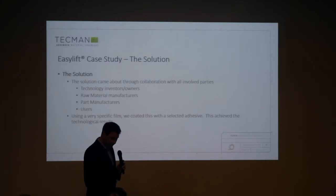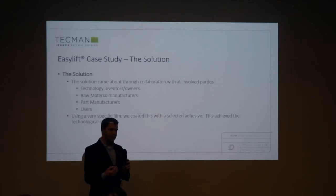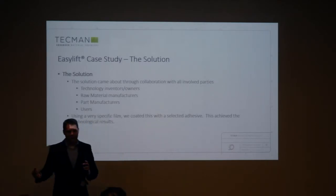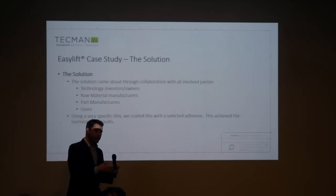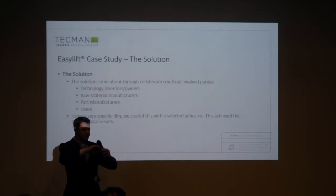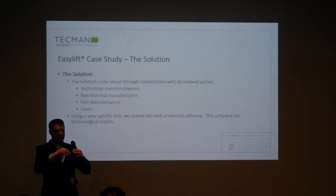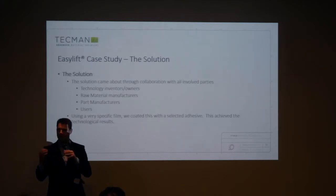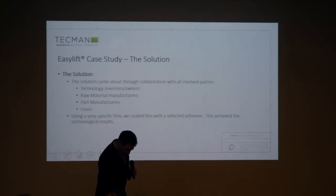And we ended up with a very, very specific film which has the properties that the team were looking for, and we developed the adhesive by talking to the team and the users: do you want it stickier, softer, residue-free? Do you want it to encase the sample or just sit on the top? Do you want the adhesive to flow or to be hard? All of these things — once we've got that information, we can start putting together a product.